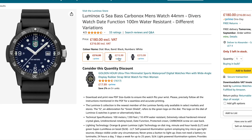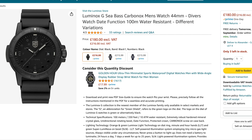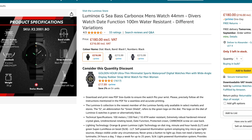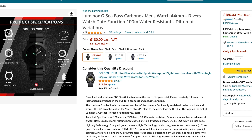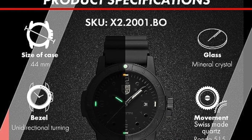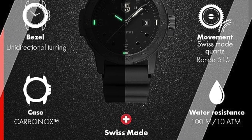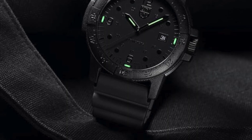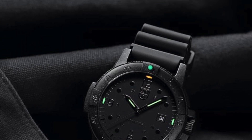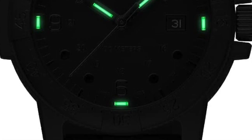Coming in now in third place, we've gone from America to Japan, and now we're back in Europe with a Swiss-made watch. We have the Luminox Seabass Carbinox 2000 series. This watch comes in at £215.99 or £216 depending on the colourway you get — just a penny difference. This one has a quartz Ronda 515 movement, 100m of water resistance, screw-down crown, unidirectional bezel, mineral crystal, but it also has tritium on the dial, which is absolutely fantastic — constant glow up to 25 years. So it is a pretty good bargain at well under £300.